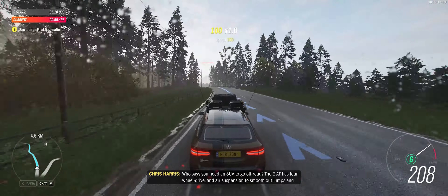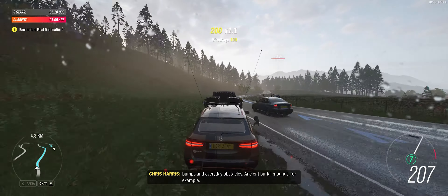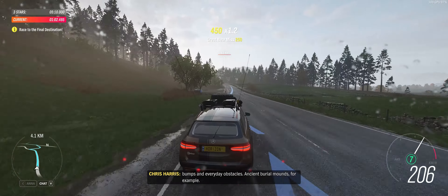Who says you need an SUV to go off-road? The EAT has four-wheel drive and air suspension to smooth out lumps and bumps and everyday obstacles. Ancient burial mounds, for example.